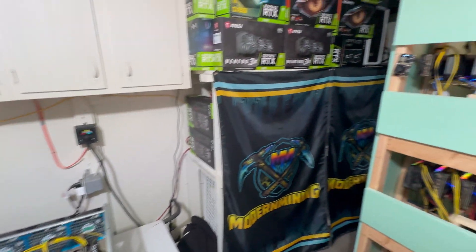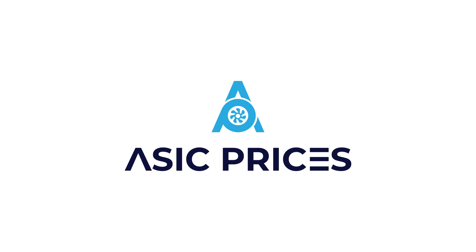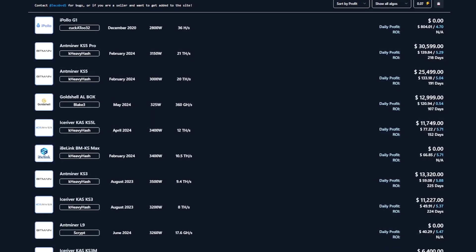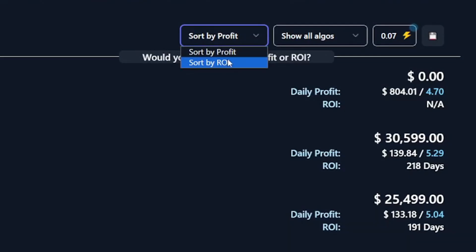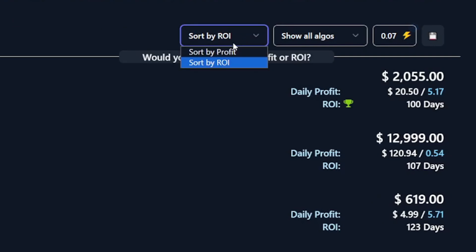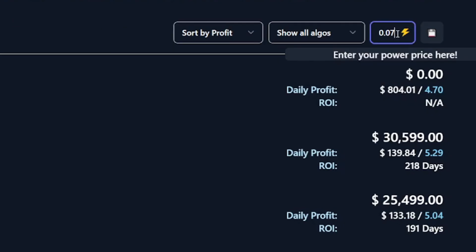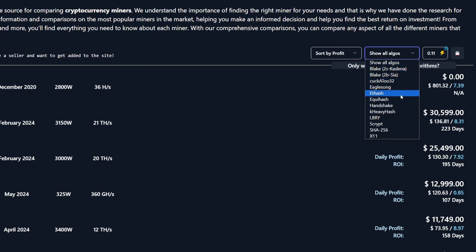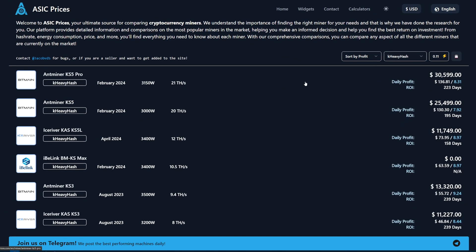Want to buy a new ASIC miner but not sure which one to purchase? Check out today's sponsor, ASICprices.com. Their website offers an intuitive way to research before your ASIC purchase. You can sort by ROI if that's your thing, or daily profit. Don't forget to set your electric rate to make sure the results are accurate.